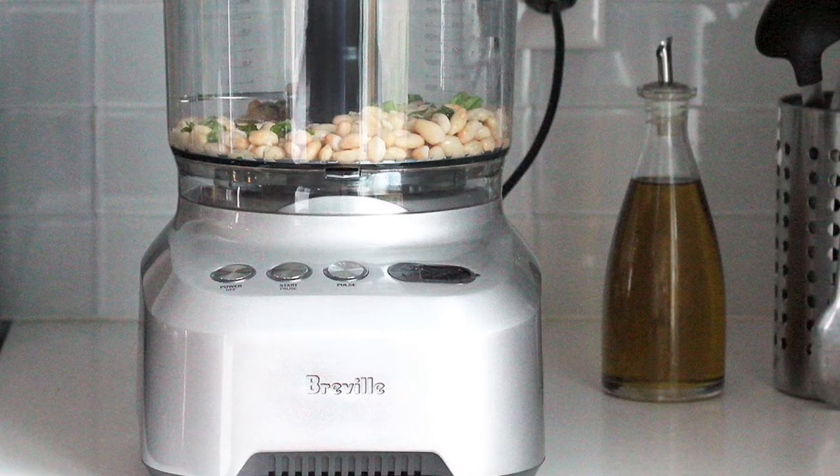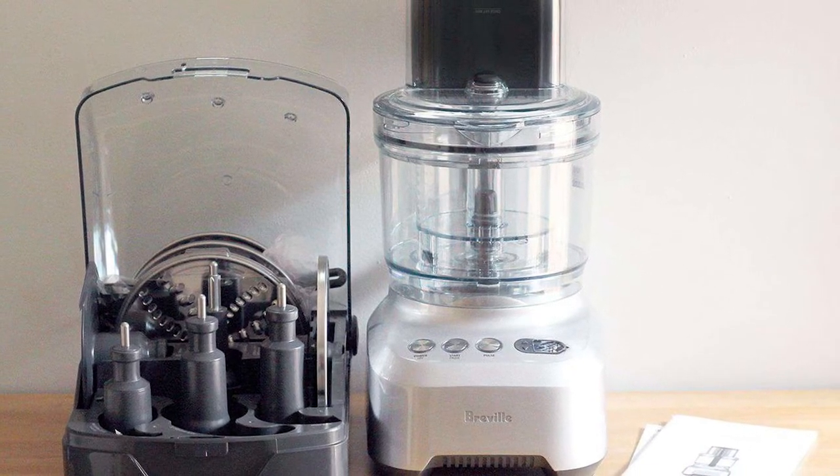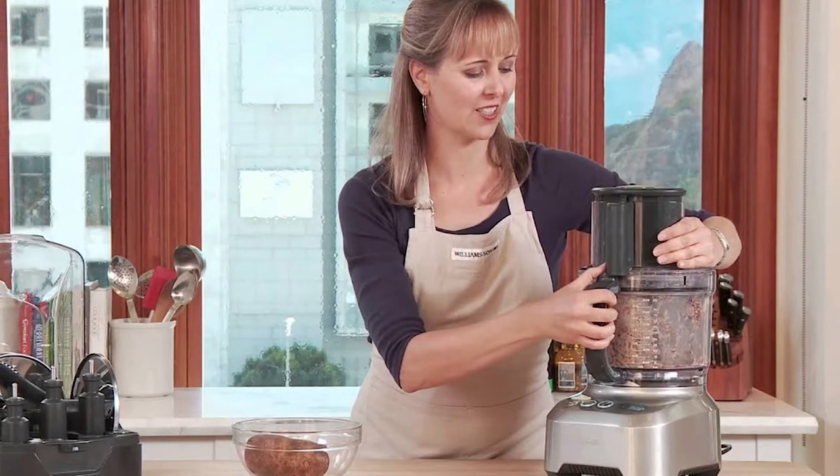The Breville comes with a large bowl, a small bowl, and two feeding tubes to choose from. After testing, our reviewer found that the hummus and white bean spreads it made turned out smoother and creamier than dips made using a more affordable food processor.